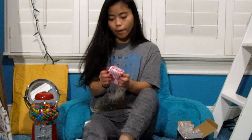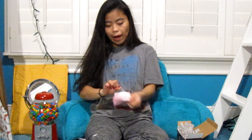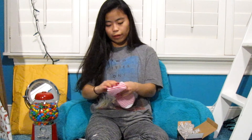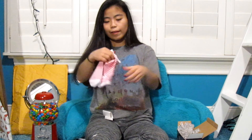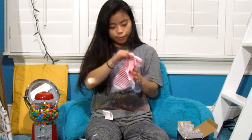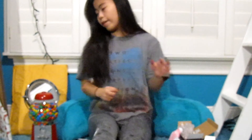Moving on — from my aunt I got a pair of socks. They look like little candy cane socks.